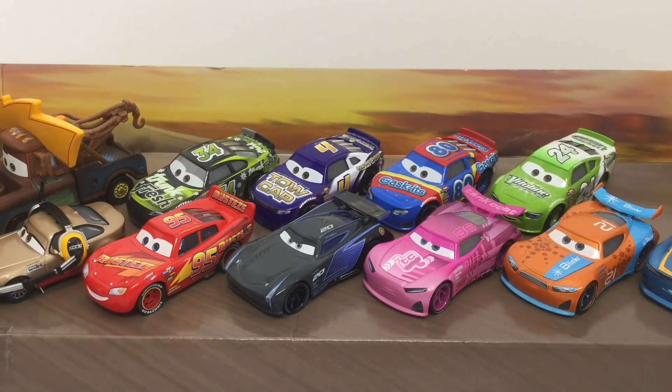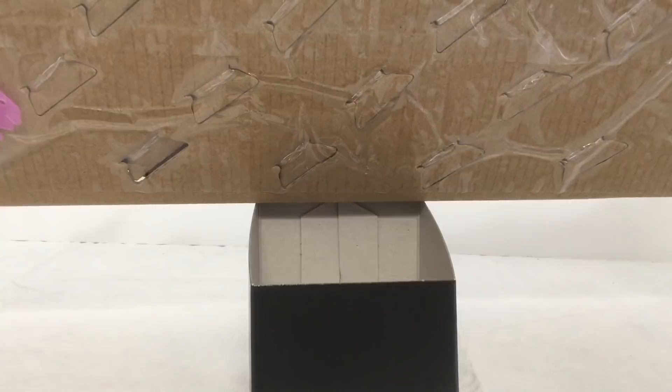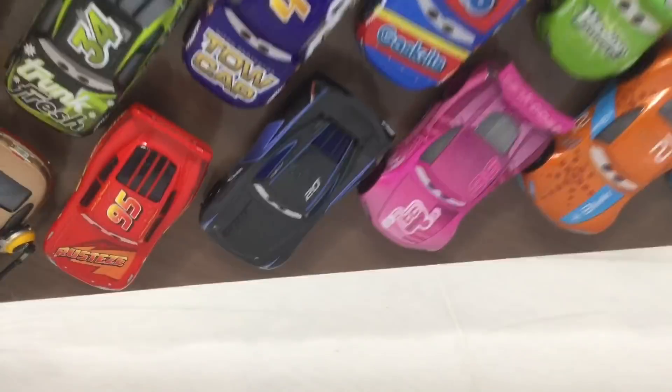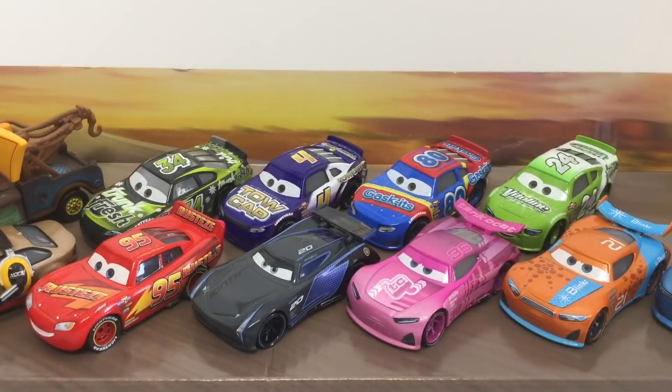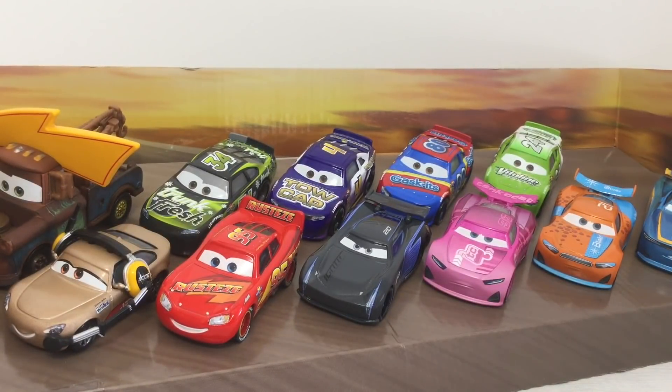So here are the cars out of the box so far. They are in a little stand, which you have to go and take off all the cars because they are attached to rubber. That's not very good. But on the bright side, there is a stand just in case you want to display it. We are going to go and open these up and review them.